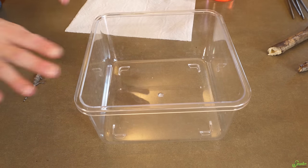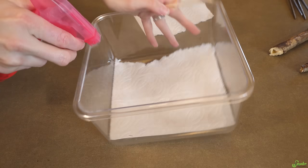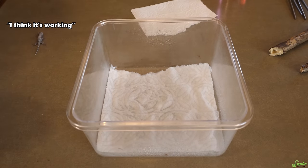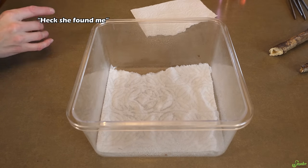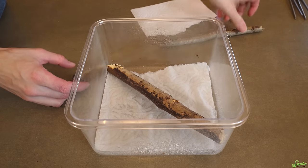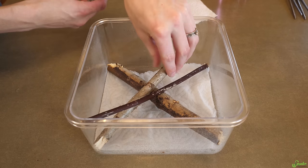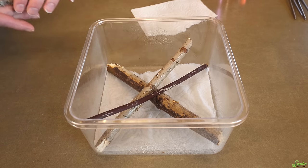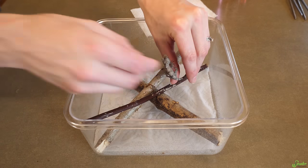We're going to set this little guy up in a small enclosure at first with paper towel. We're going to mist it so it stays nice and humid. We'll stick him in the incubator room for a couple of days. Since they are arboreal, he'll need a couple of branches to climb on — a bigger one, a smaller one, and a thin one so he has choices. Just like with birds, you want different diameters of perches to keep their feet healthy.